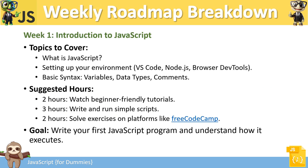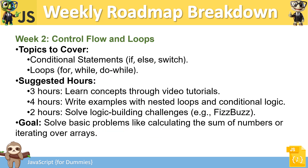In Week 1, cover topics like what JavaScript is, how to set up an environment, and basic syntax — variables, data types, and comments. Spend two hours watching basic tutorials, three hours writing and running simple code, and at least two more hours solving exercises from sites like freeCodeCamp, Tutorial Reference, or W3Schools. Write your first JavaScript program and understand how to execute it.